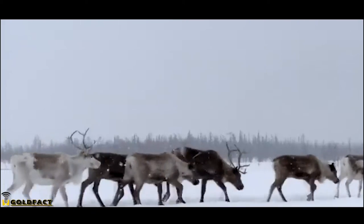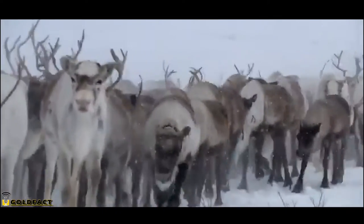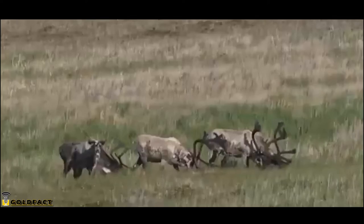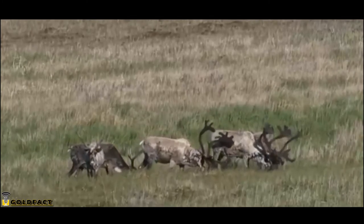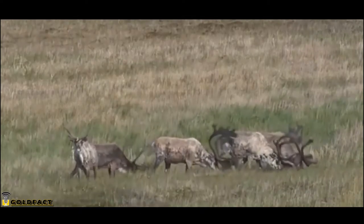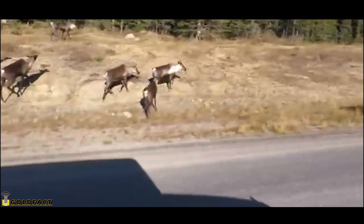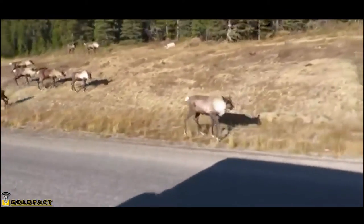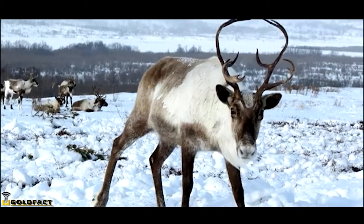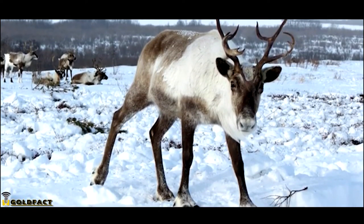Reindeer use antlers for mating, defense, and even digging. Males lock antlers during sparring matches throughout the rut, or breeding season, to win over groups of five or more females. This season ends in November and the males lose their antlers shortly after. The females, however, retain their antlers throughout the winter, which means all of Santa's reindeer — who aren't typically depicted with antlers — would have to be females.